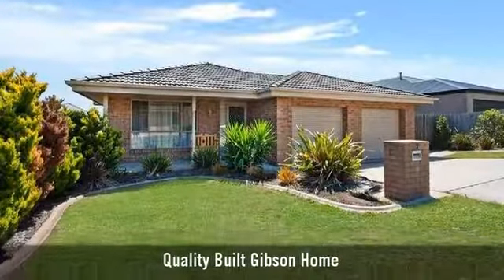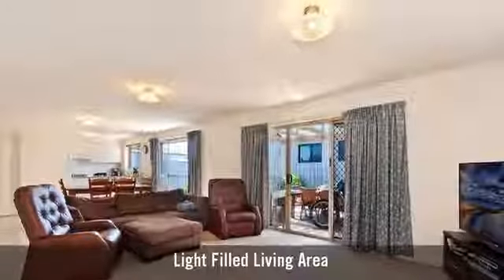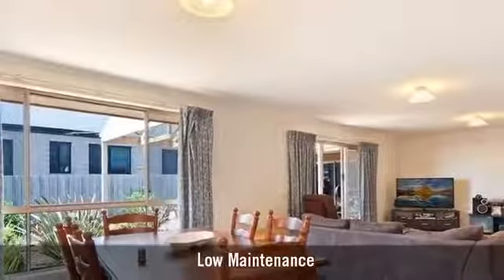For sale is an affordable home, featuring an open-plan living area. This home is a great opportunity for investors.